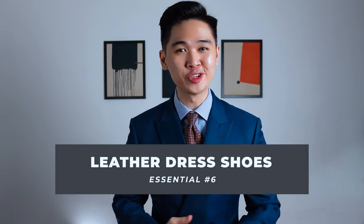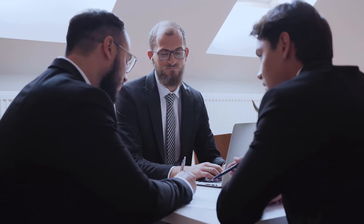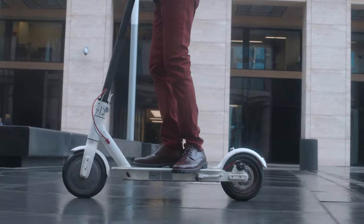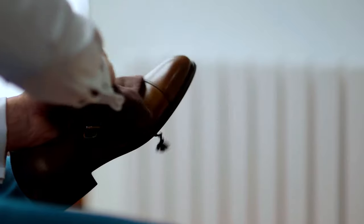Item number six: a pair of leather dress shoes. Ever heard of the phrase, 'you can tell a lot about a person by their shoes'? I absolutely agree. When it comes to business and especially corporate settings, you're not going to get away with slippers and sneakers. Get yourself a pair of Derbys, Oxfords, or even Double Monks — just be sure that they're well maintained and polished regularly.